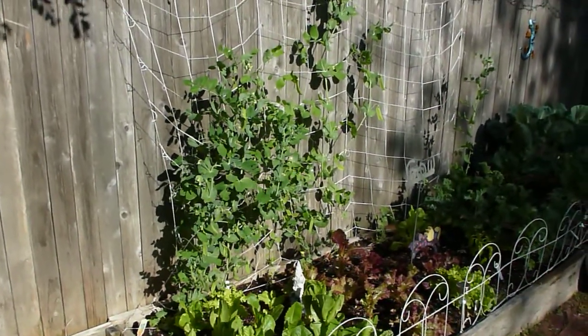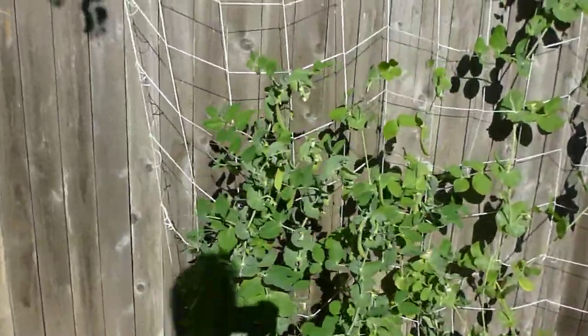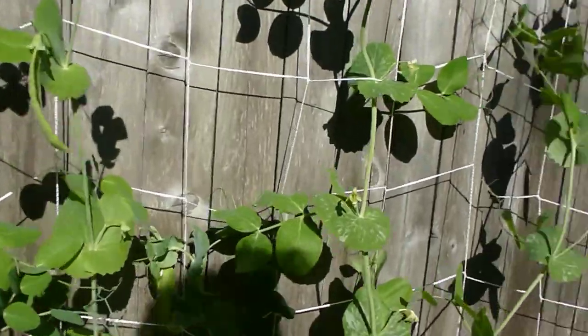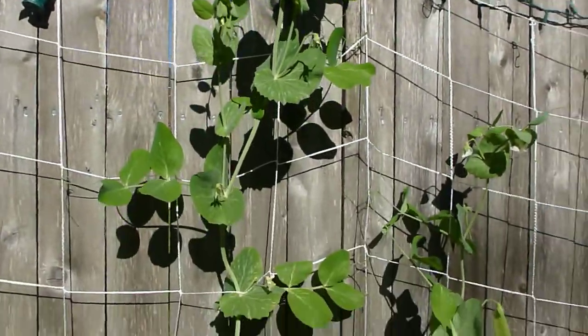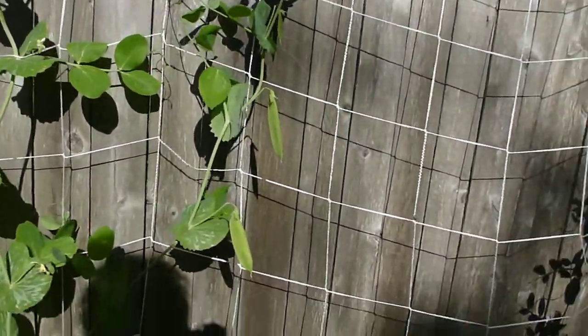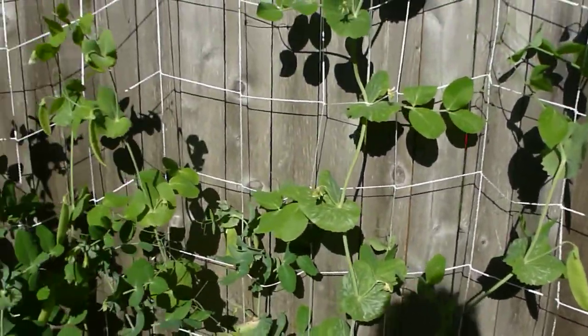The snow peas and sugar snap peas are growing like mad, especially the snow peas. There are tons — I keep coming out here every day and getting a bunch of them. This one plant is taller than the fence. They seem to be doing really well with the string trellis. That's a really nice big snow pea.